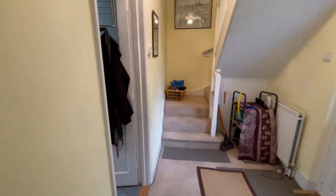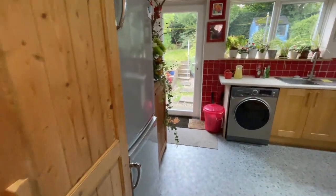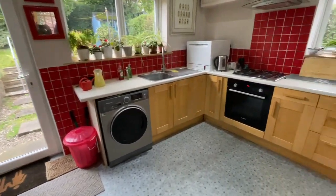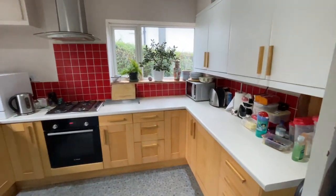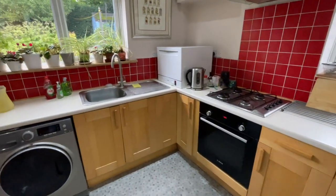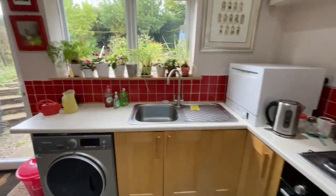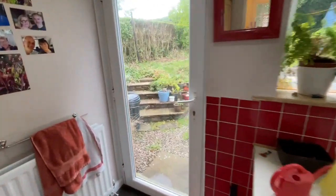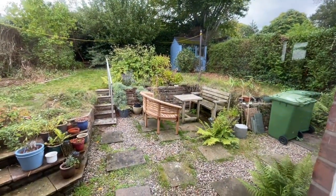From there into the kitchen. Loads of storage here and this nice fresh kitchen. We've got space for the washer, integrated Bosch oven, and gas hobs. I'll give you a little glimpse out the back — we've got this lovely mature garden to the rear.